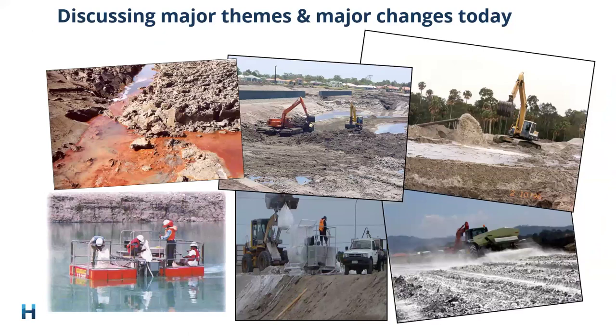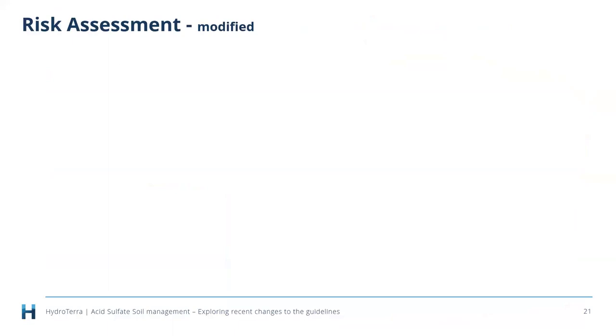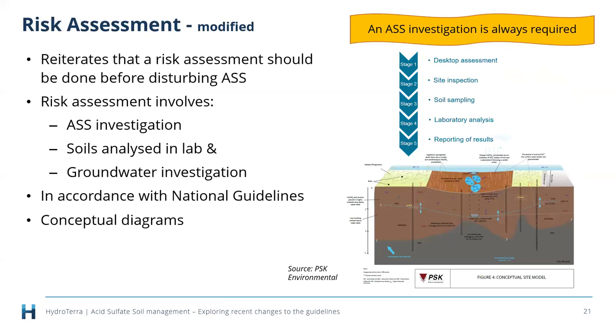Obviously we can't go through everything today, so we'll discuss the major themes and major changes. Starting with risk assessments: versions 3.8, 4.0, and 5 have all reiterated that a risk assessment should always be done before disturbing any acid sulfate soils. The management guidelines highlight this right at the beginning — you must do a risk assessment before you disturb acid sulfate soils.